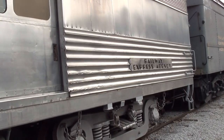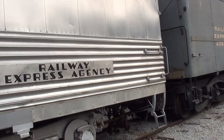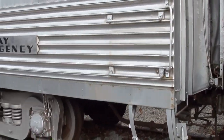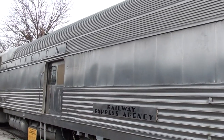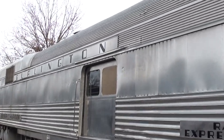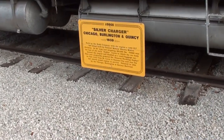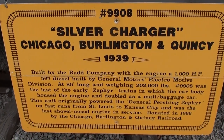You can see it says 'Railway Express Agency' on the side. Let me go out back here, and then we'll go back and take a look at the specs. It really just looks impressive from any angle — very cool. You can see it says 'Burlington' across the top, and this is from the Chicago Burlington Quincy line. We'll take a look at the specs: number 9908, built again in 1939.